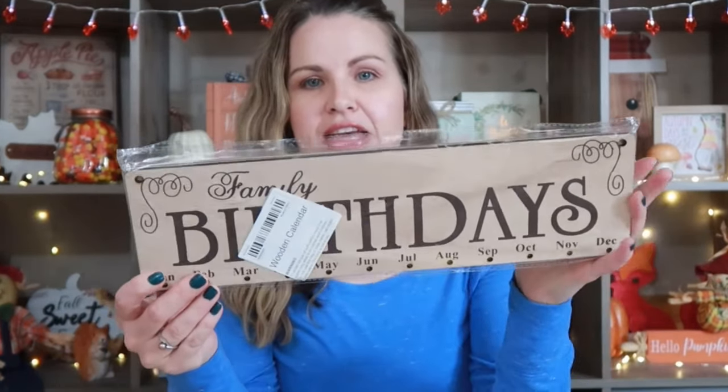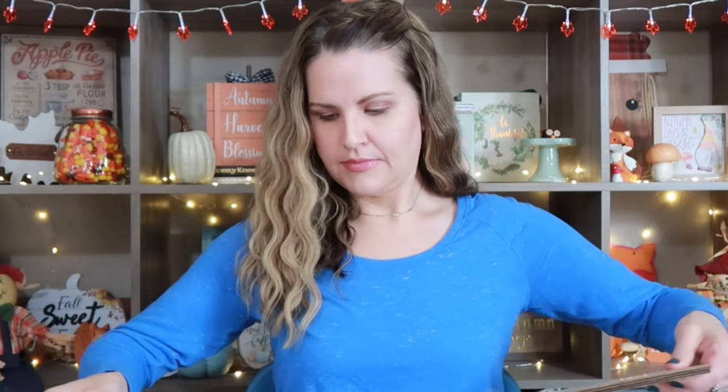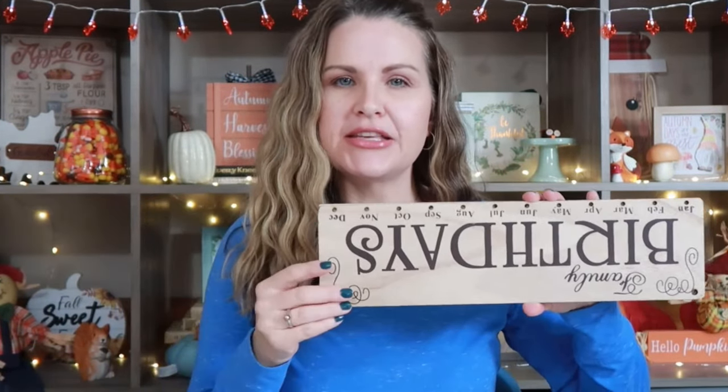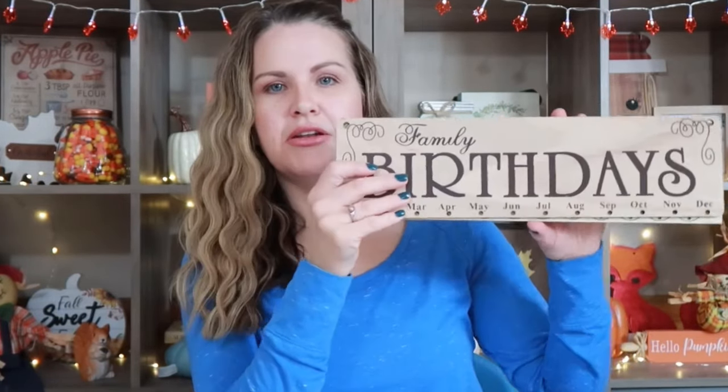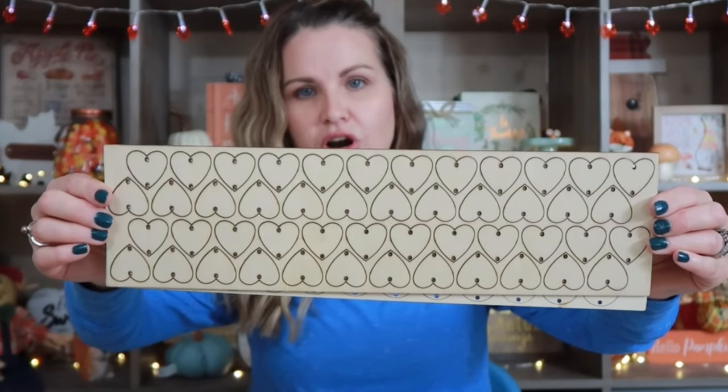Getting started, I wanted to share that they have these wooden signs. This one is specifically for birthdays — it says 'Family Birthdays' on it. I'm going to open it up so you guys can see it. They do have different packs. This is the birthday one and I got this for my dad just because he forgets all of our birthdays. He writes them down in a notebook. I thought this would be really cute. He could hang it up somewhere, maybe in his office. He has the choice of using these little circle cutouts or these little heart cutouts, and that's where he'll write our names and birthdays.